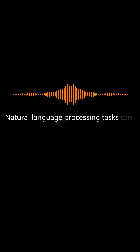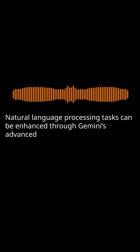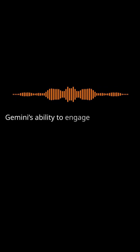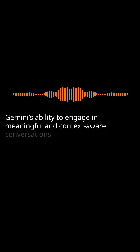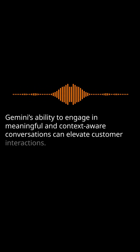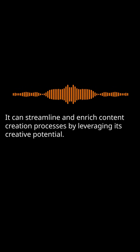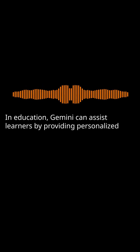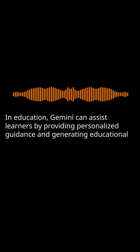Natural language processing tasks can be enhanced through Gemini's advanced language comprehension abilities. Gemini's ability to engage in meaningful and context-aware conversations can elevate customer interactions. It can streamline and enrich content creation processes by leveraging its creative potential. In education, Gemini can assist learners by providing personalized guidance and generating educational materials.